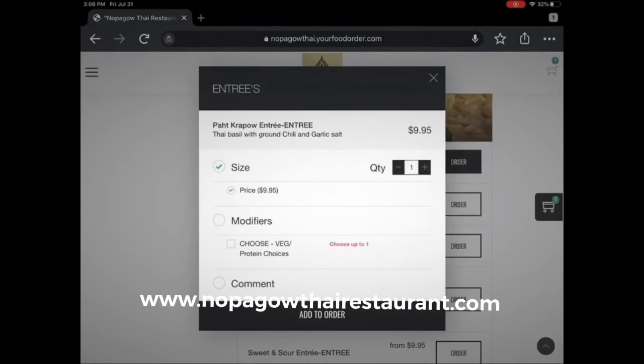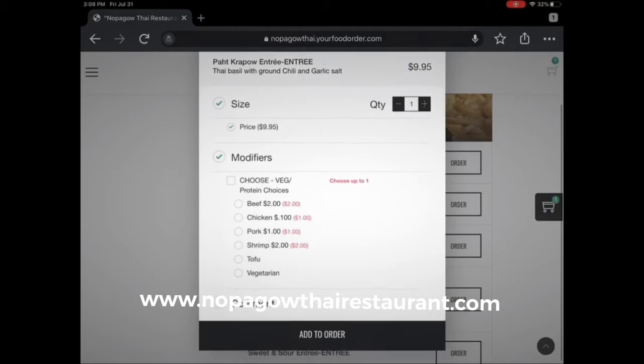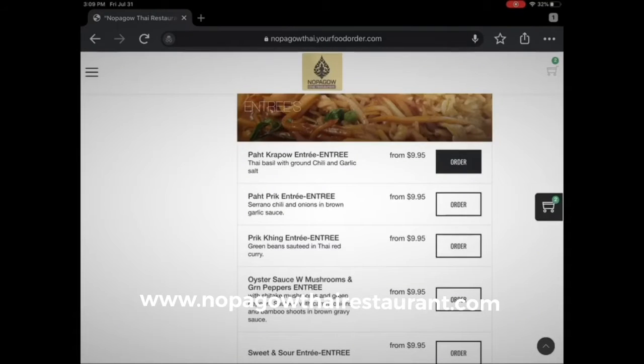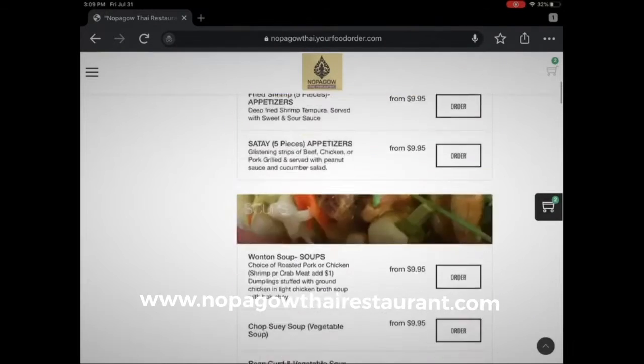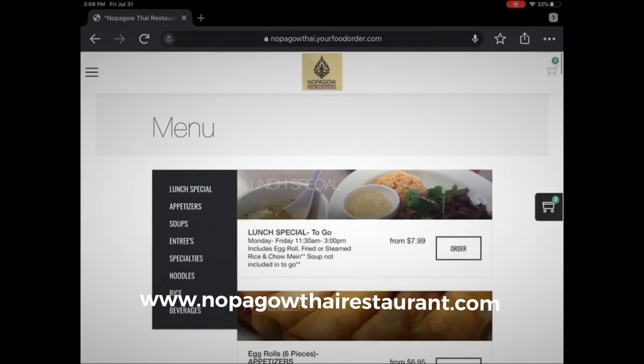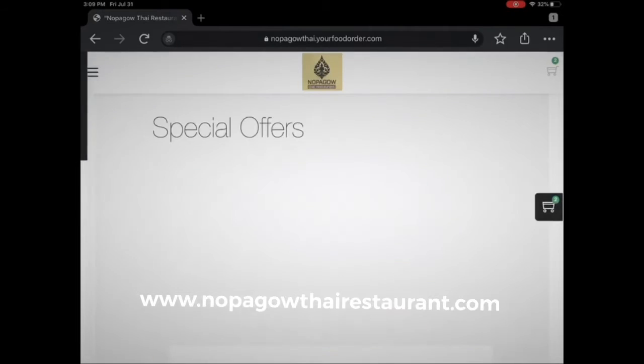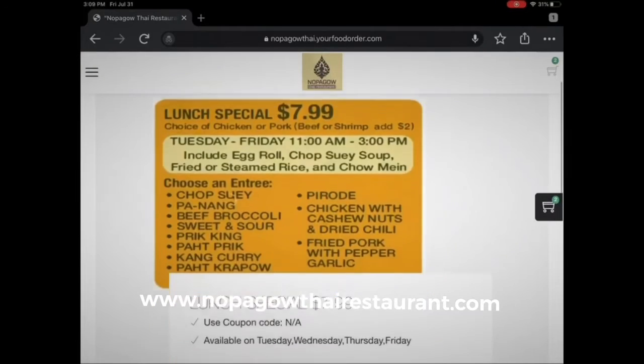The menu is easy to use. You just click, select, and add items to your shopping cart. When you find all the items that you want, you simply go to the checkout window.